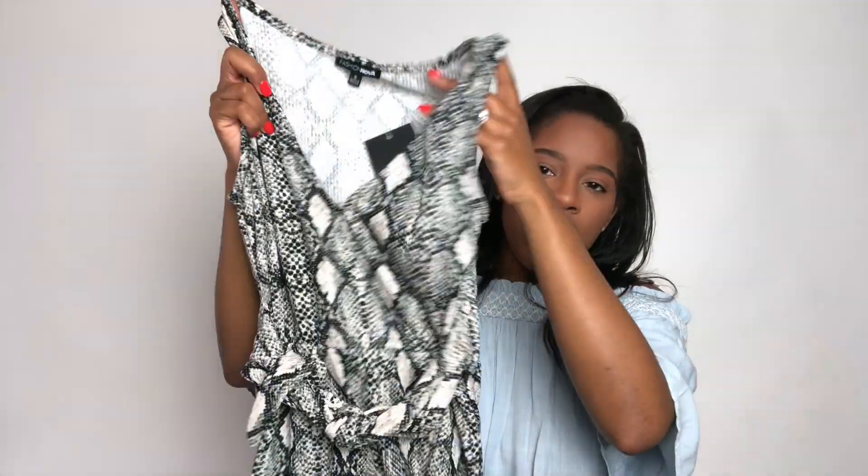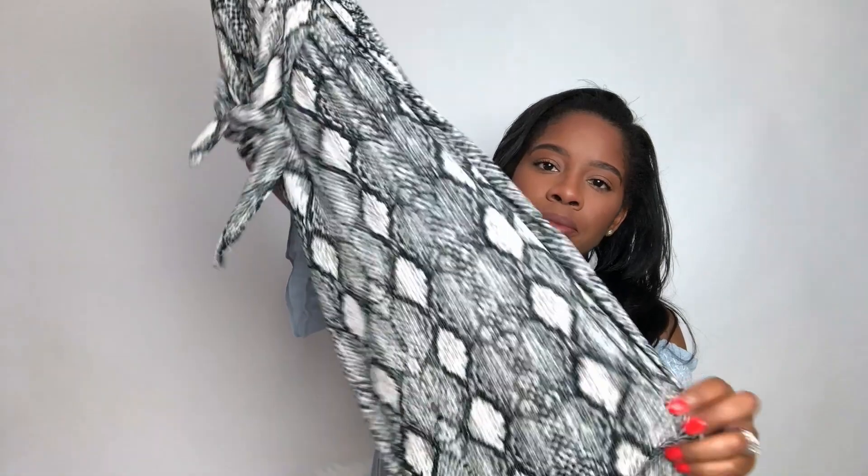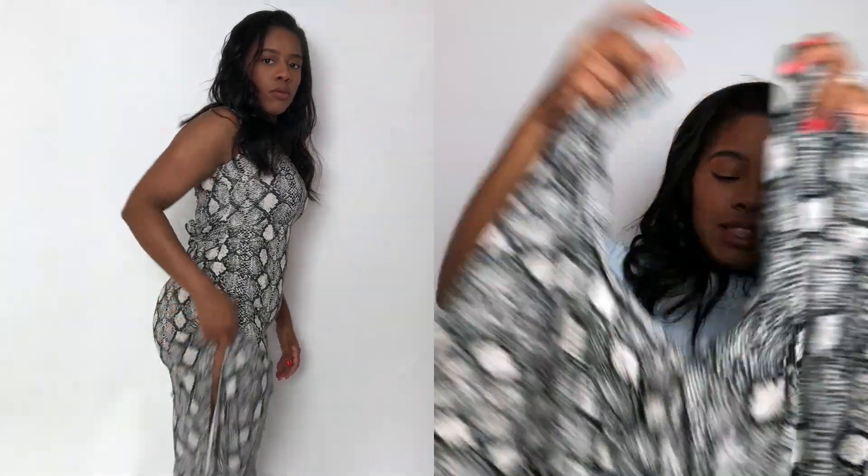Lastly, I picked up this 'Dangerous Python Snake Midi Dress' in a size small. As you can see, most of the dresses I picked up were midi dresses — I don't really like short dresses. I have bigger thighs and I just think that longer length dresses look better, they fit better, and it's easier when you go to put something over it for it to not look so short. This dress is longer and it does have slits on the side that are on the longer side.